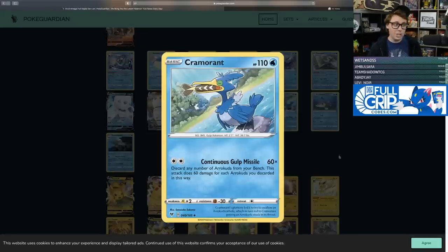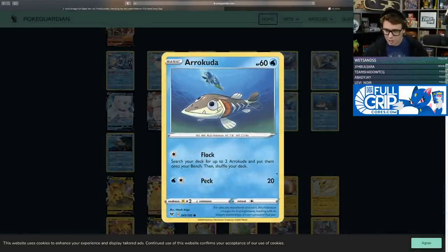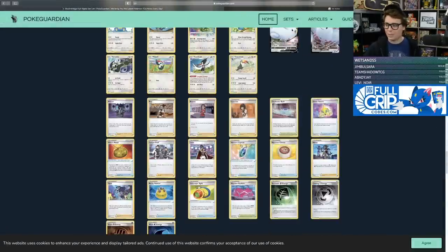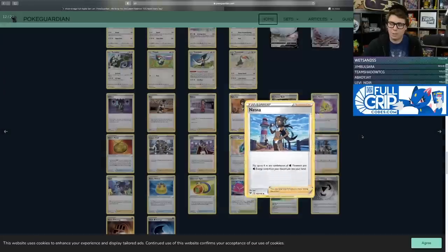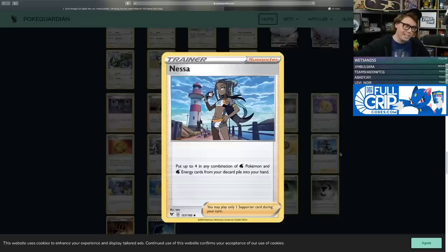All you have to do is stream Arrokuda — cute little fish with Flock Attack: search your deck for up to two Arrokuda and put them onto the bench. They multiply, which is great — I love a well-designed basic Pokemon. And if only there was a supporter that could get all four Arrokuda back from the discard pile — here it is, Nessa. Nessa puts up to four in any combination of Water Pokemon and Water Energy cards from your discard pile into your hand. Very convenient.